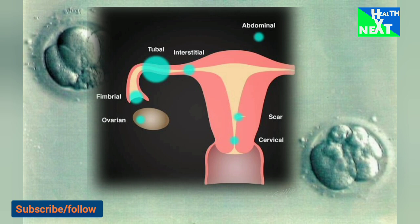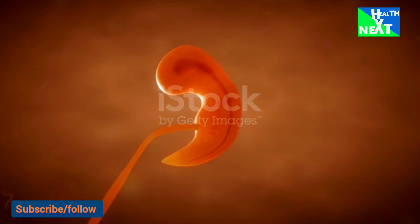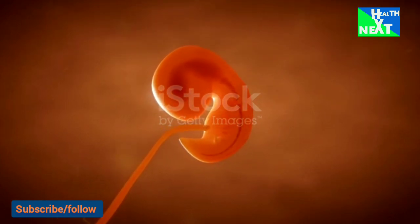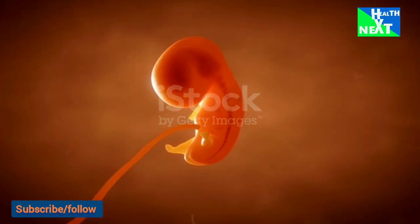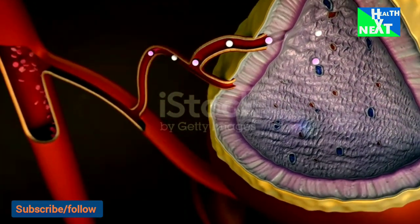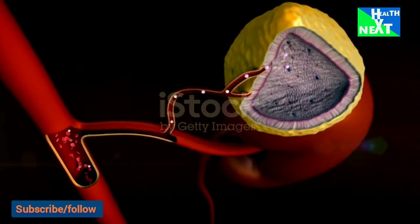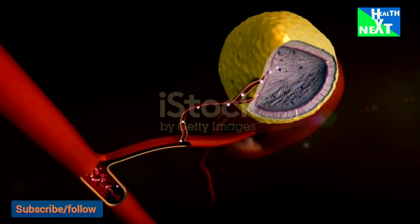A membrane surrounding the egg, called the zona pellucida, has two major functions in fertilization. First, the zona pellucida contains sperm receptors that are specific for human sperm. Second, once penetrated by the sperm, the membrane becomes impermeable to penetration by other sperm. Following penetration, a series of events set the stage for the first cell division.